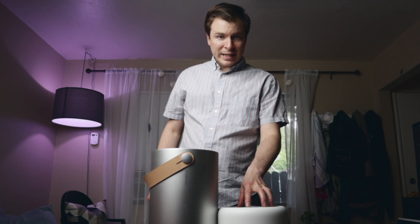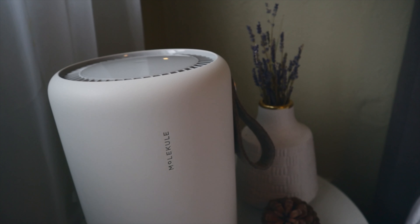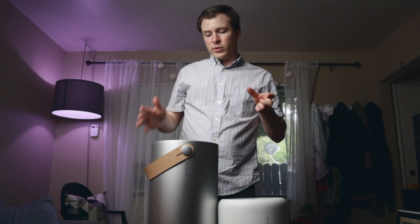The Molecule Air Mini is designed for much smaller spaces — think your bedrooms and offices. It can clean up to 250 square feet, and that's exactly how I use them.